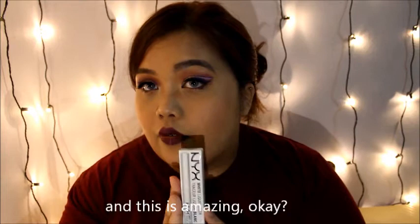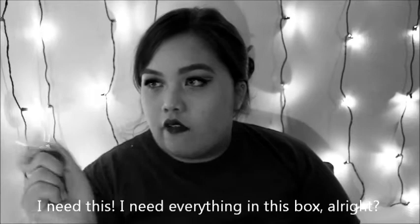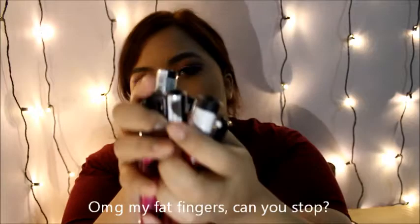Clarisonic Skin Illuminating Cleanser — thanks Clarisonic, I need this! I need everything in this box. Nobody's going to take my makeup away. I have this NYX Liquid Suede Cream Lipstick Rouge — we have all these colors. Oh my god, my fat fingers! More matte lipsticks — oh my god, most of them are like nudes. I would totally use this color.